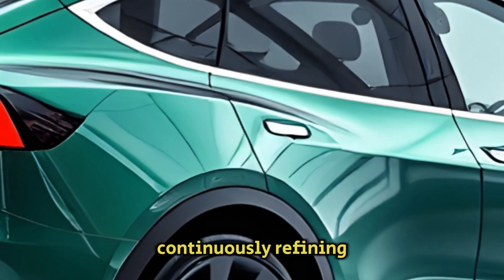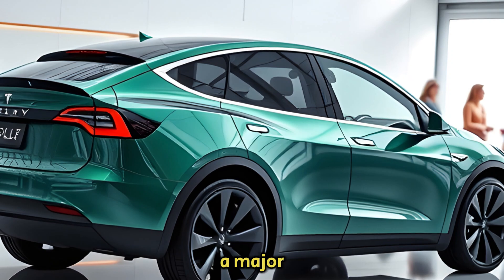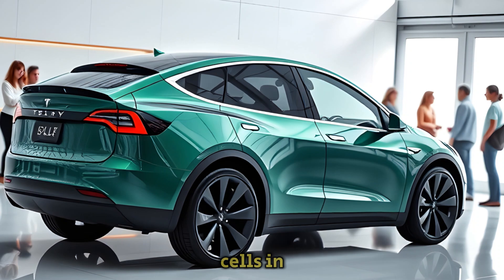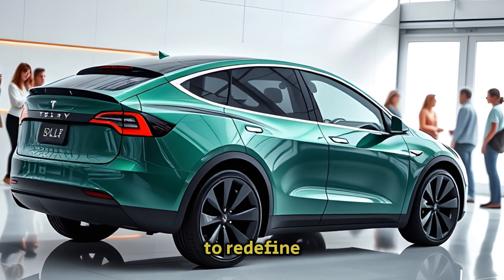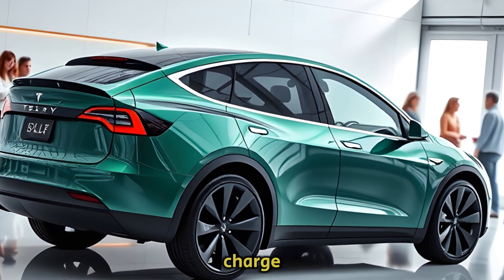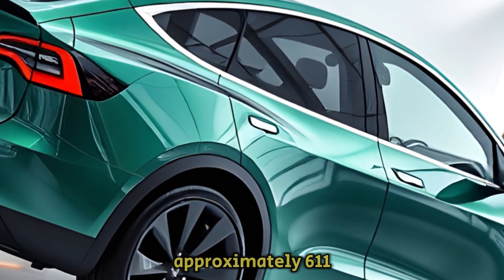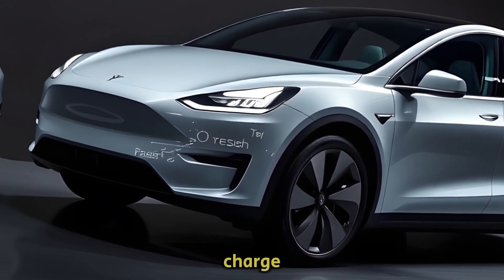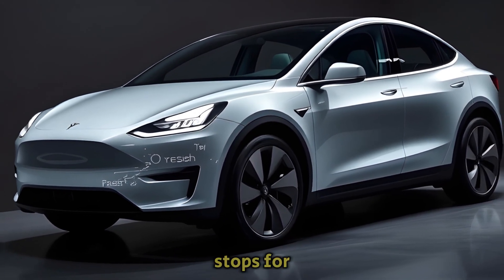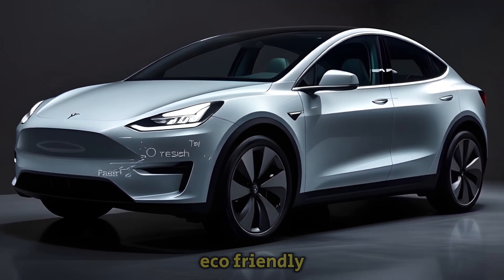Tesla seems to be continuously refining its vehicles to maximize range while minimizing energy consumption. A major leap forward in this effort is the introduction of the revolutionary 4680 battery cells in the Model Y. These batteries are set to redefine the range of electric vehicles, potentially boosting the Model Y's distance per charge by up to 15%. Imagine covering over 380 miles — approximately 611 kilometers — on a single charge, an absolute game-changer for long-distance travelers. The convenience of fewer stops for recharging not only enhances the driving experience but also underscores Tesla's commitment to eco-friendly advancements.